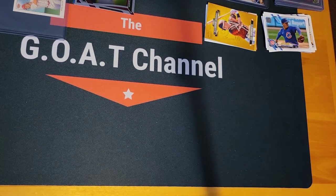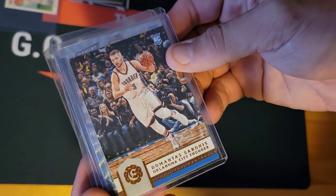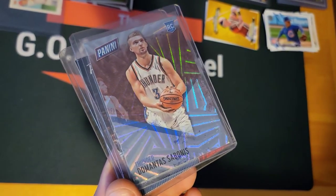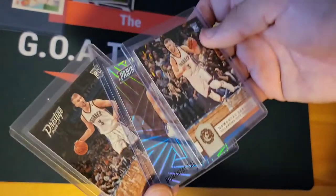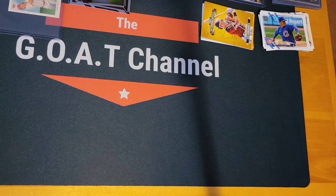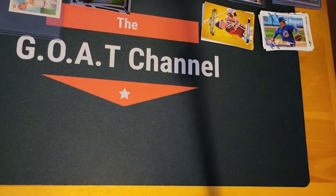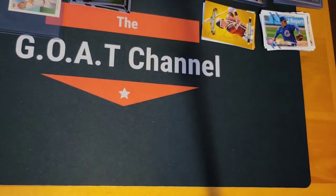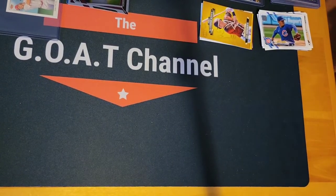We got a little Sabonis lot. Rookie card Excalibur, Domantas Sabonis Panini Thunder rookie card — that one's not numbered, it's like a laser kind of thing. Oh, it is numbered — to 50. Panini Day. And Prestige 16-17 rookie. Just a little Domantas Sabonis, who is a very underrated player in my opinion.